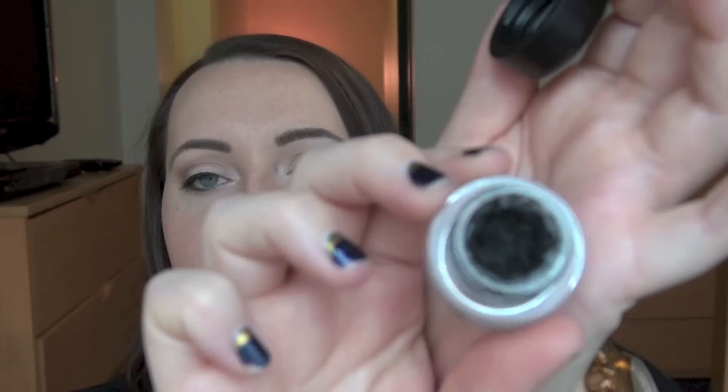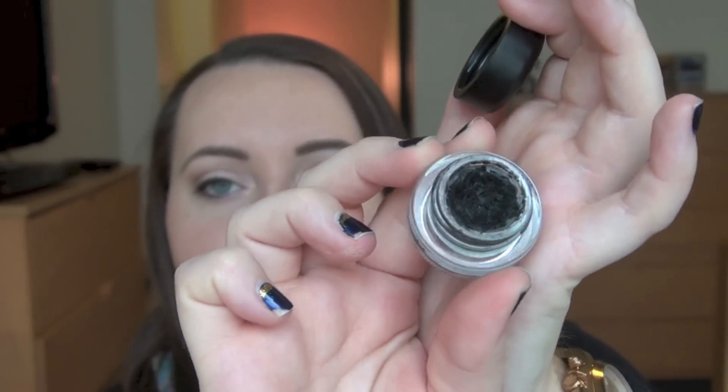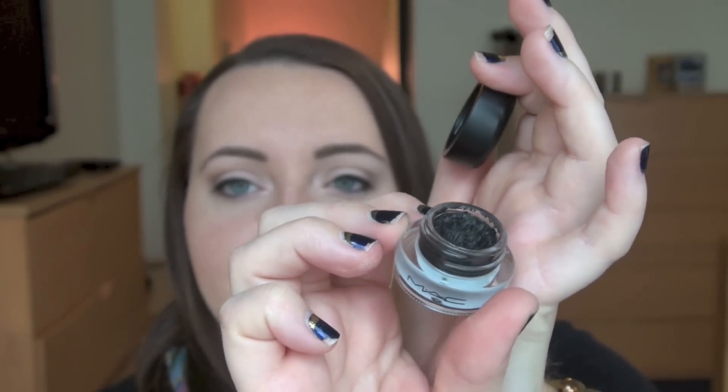To go along with that is my MAC Fluid Line in Black Track. I've been wearing gel liner like it's going out of style this month. I've had this for a while — I can't wait to finish something like this and feel super satisfied about finishing it. I usually just put that on with a Sigma eyeliner brush, and that's what I have on today.